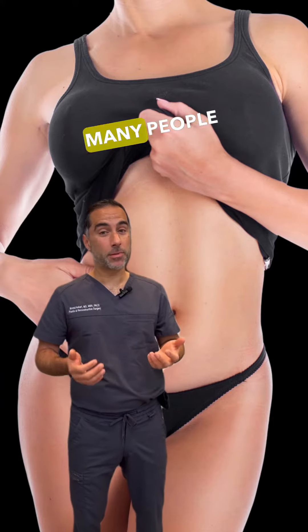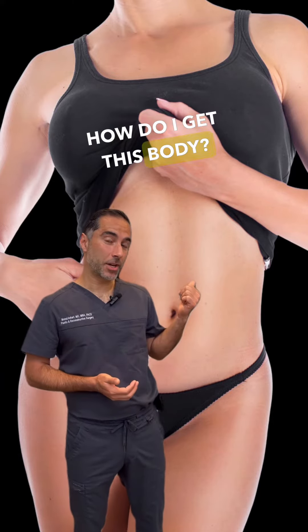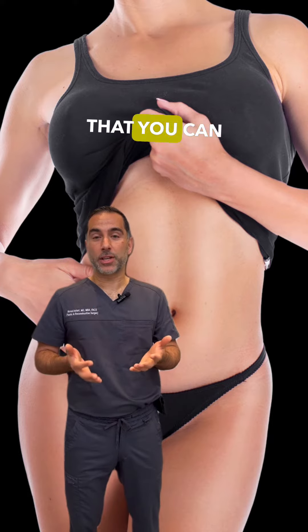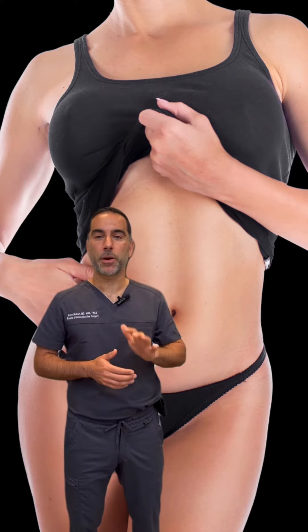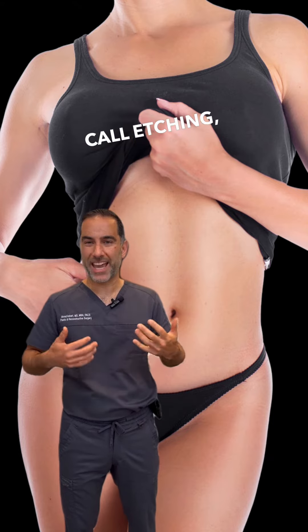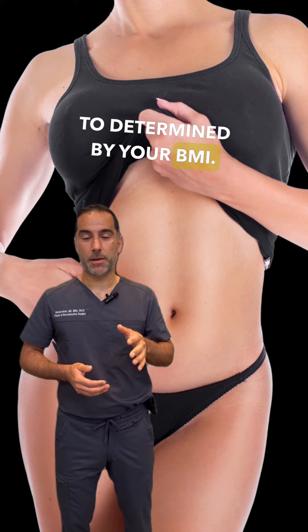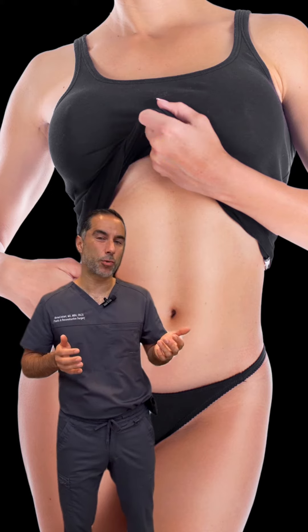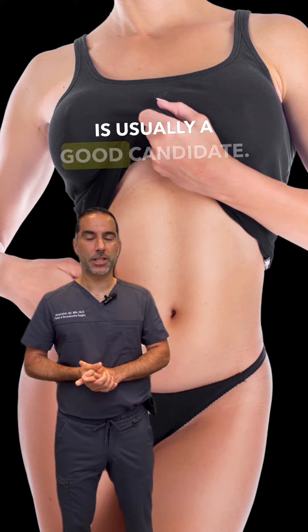Summertime is upon us and many people have this question: how do I get this body? The reality is there are things I can do and things you can do to work toward that body. For the most part, somebody who's a candidate for high definition liposuction — what people call etching — part of it has to be determined by your BMI. Usually the key is a BMI under 27. That person is usually a good candidate.